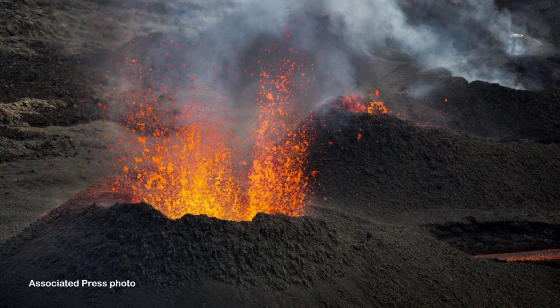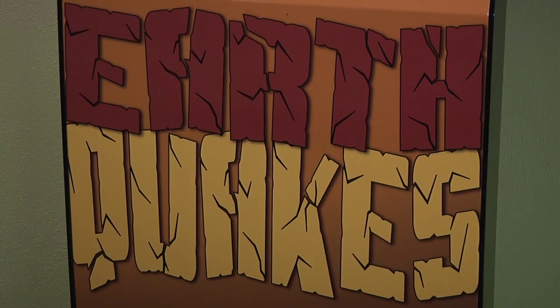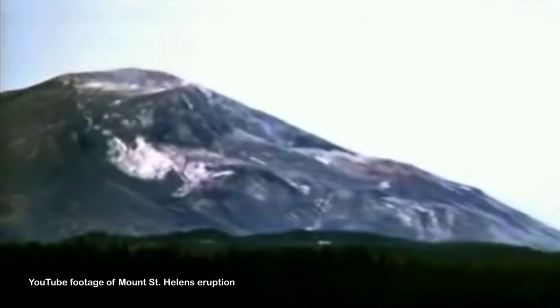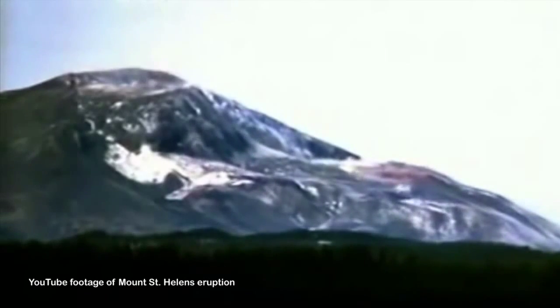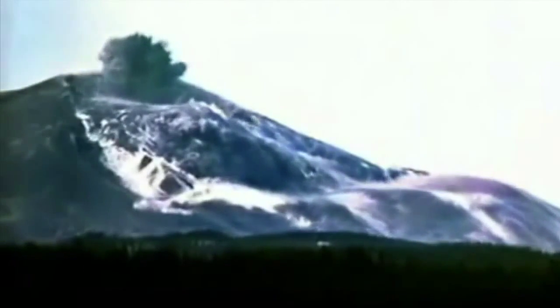One aspect of studying volcanoes that's very interesting to me is that volcanologists actually use earthquakes as one way to try to predict their eruptions. As a preparation for erupting, fracturing happens inside the earth while magma tries to move towards the surface. And as a result, earthquakes are produced and we can use that to actually track the movement of magma inside before it erupts at the surface.